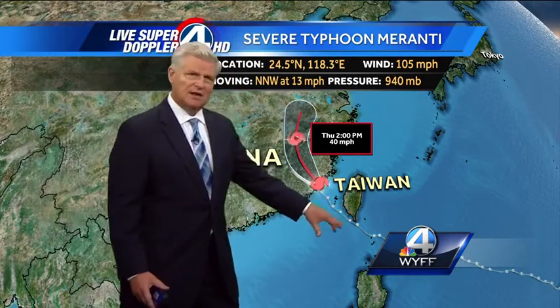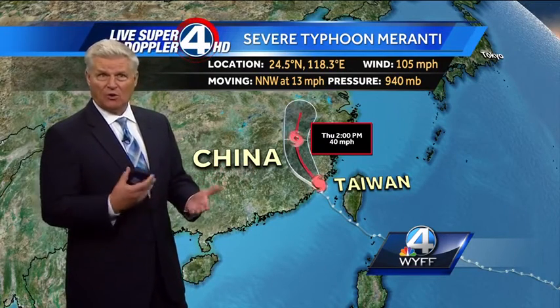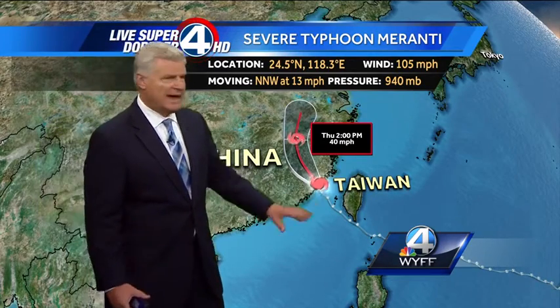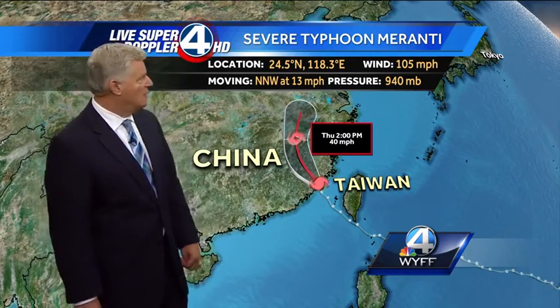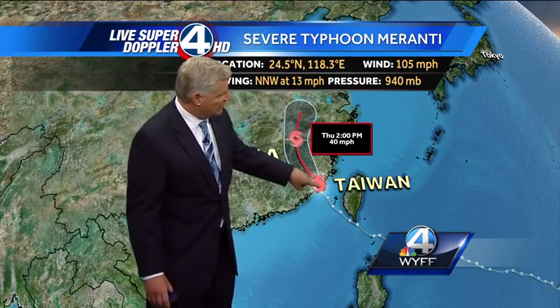To compare it to something over in the Atlantic Basin, you'd have to go back to Hurricane Gilbert or Hurricane Wilma as far as the lowest pressure — a couple days ago when it had 190 mph sustained winds. Now it's down to 105 mph, and it's making landfall right there.